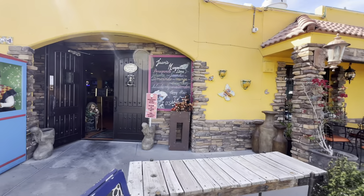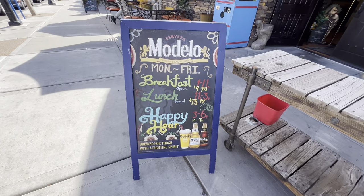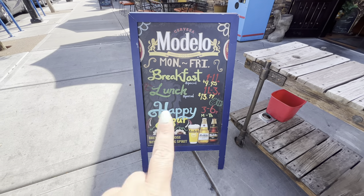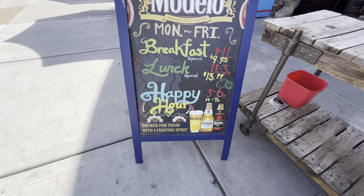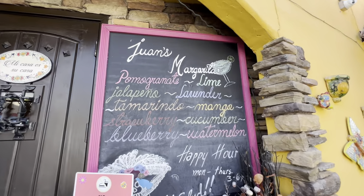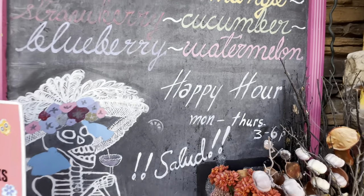From Monday through Friday they have breakfast specials and lunch specials. We just made it for lunch, so we got the chimichanga plates for $3.99. From 3 to 6 it is also happy hour, so keep that in mind. Here are the margarita options — Monday through Thursday, 3 to 6.